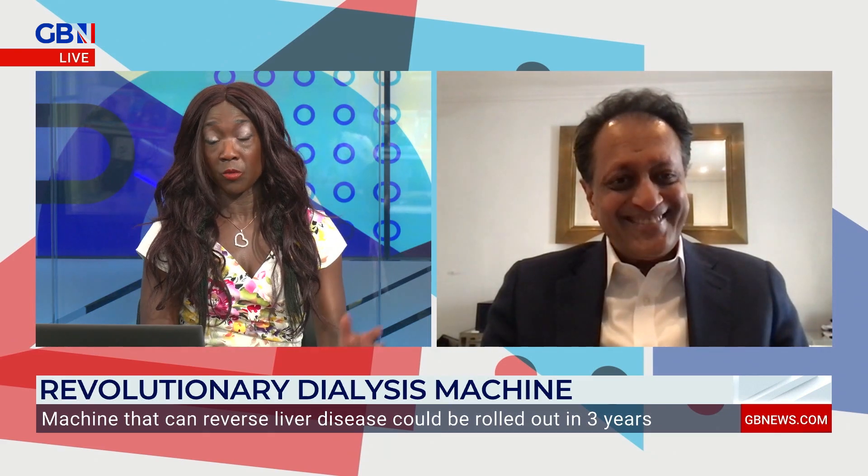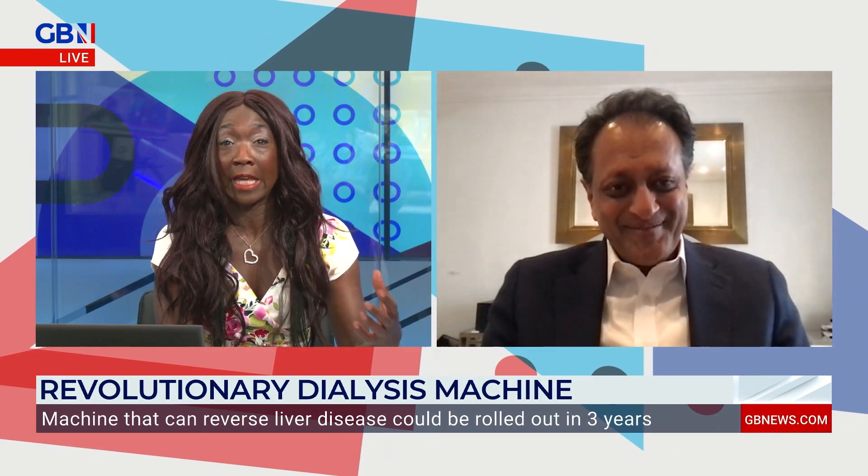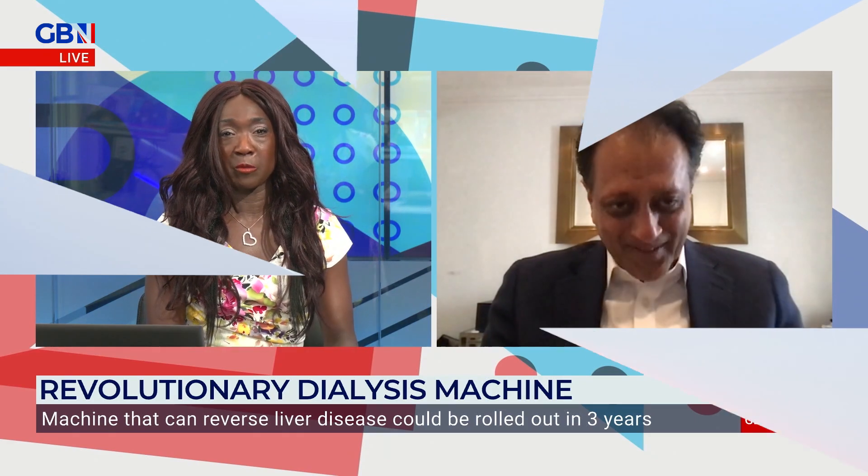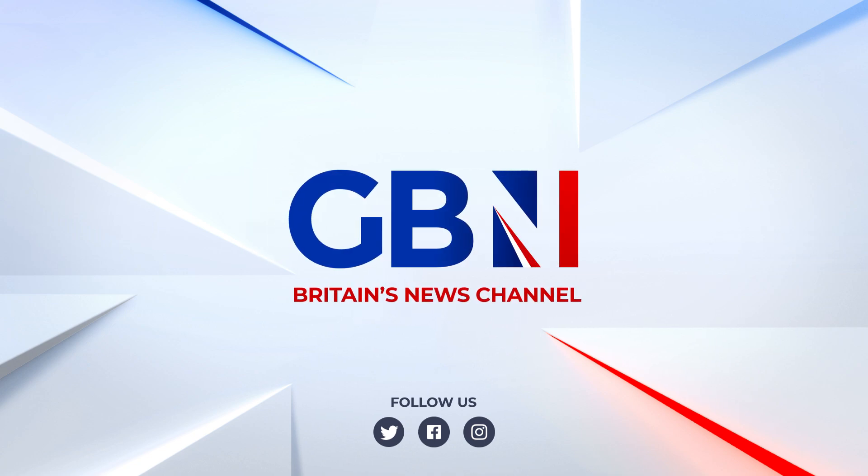Rajiv, it's been fantastic talking to you — very inspirational. I'm so happy to hear this, and hopefully it will be something that will be rolled out very, very quickly. Rajiv Jalan, professor of hepatology at University College London — thank you so much.